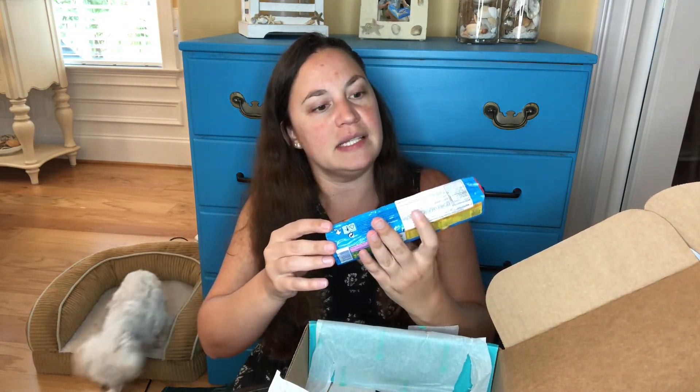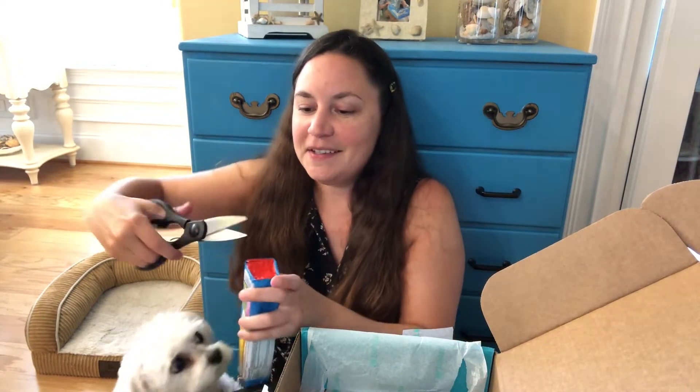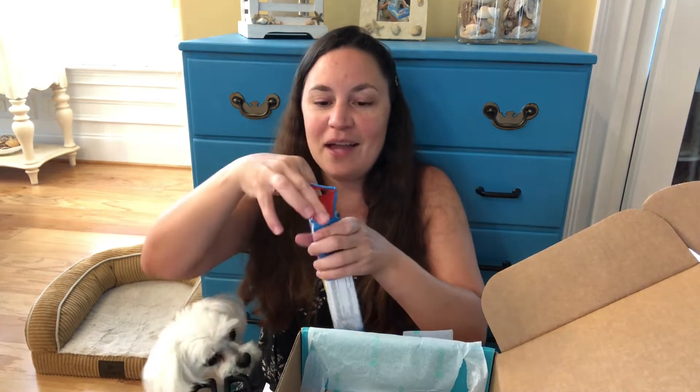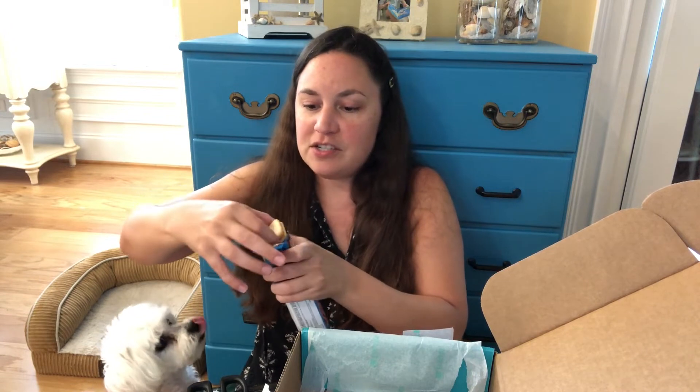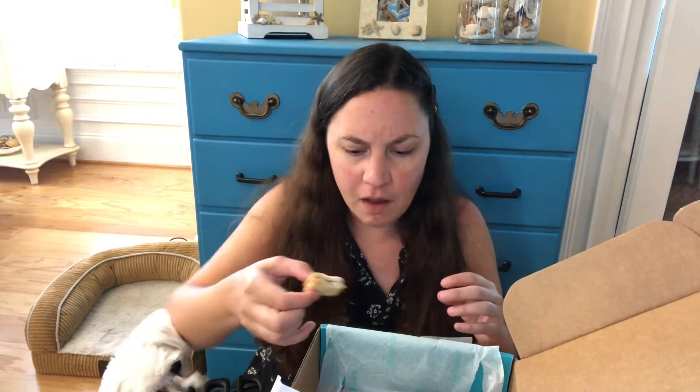Okay, next up we have this — it's from Nestle. I'm gonna go ahead and take a bite after I open it up. Sorry Bella, this is not for you — she smells the goodness, the delicious goodness. Okay, so right now I am seeing a cute little alligator. Oh, and if you're interested in signing up, check out the link below — there will be a 15% off coupon code. So it's a cute giraffe, or maybe an alligator, and a cute little monkey. It's chocolatey inside with a wafer — really, really yummy.